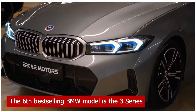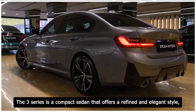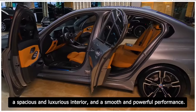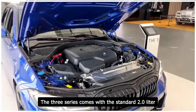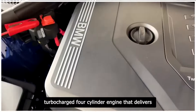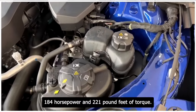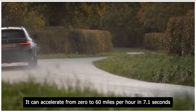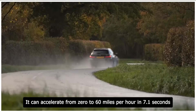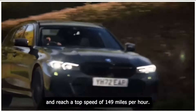The 6th best-selling BMW model is the 3 Series. The 3 Series is a compact sedan that offers a refined and elegant style, a spacious and luxurious interior, and a smooth and powerful performance. The 3 Series comes with a standard 2.0-liter turbocharged four-cylinder engine that delivers 184 horsepower and 221 pound-feet of torque. It can accelerate from 0 to 60 miles per hour in 7.1 seconds and reach a top speed of 149 miles per hour.